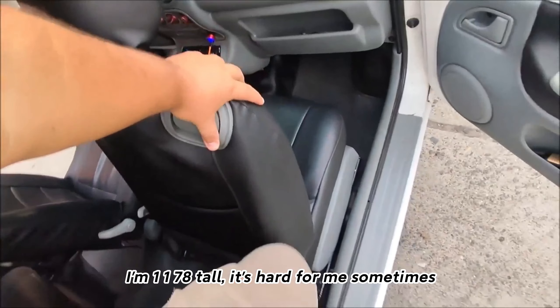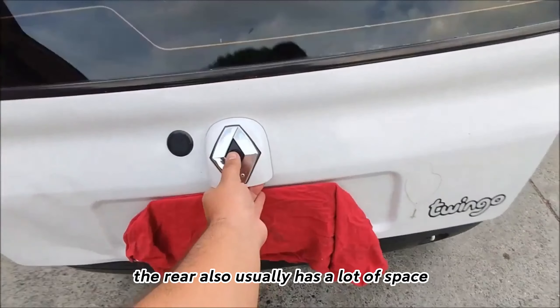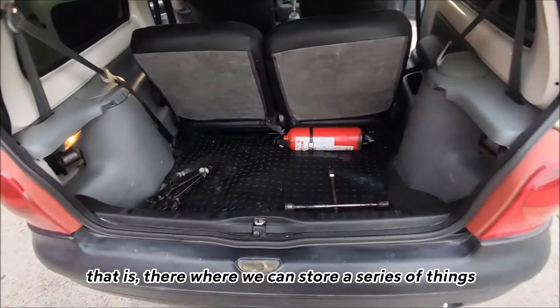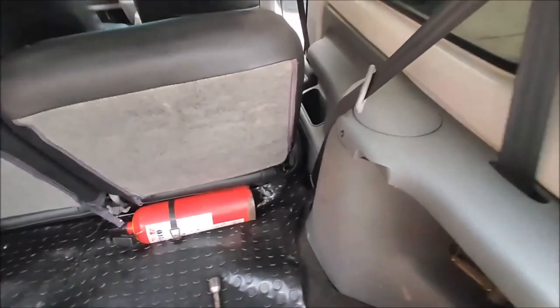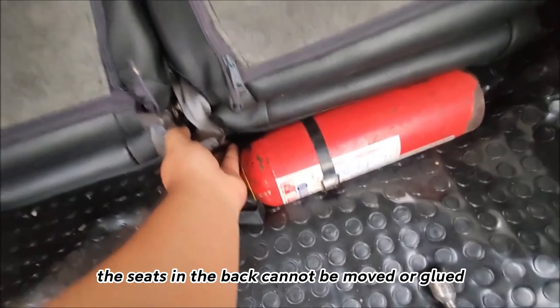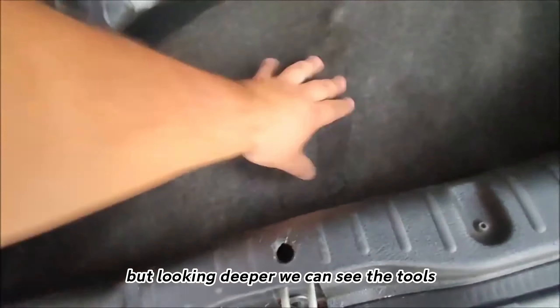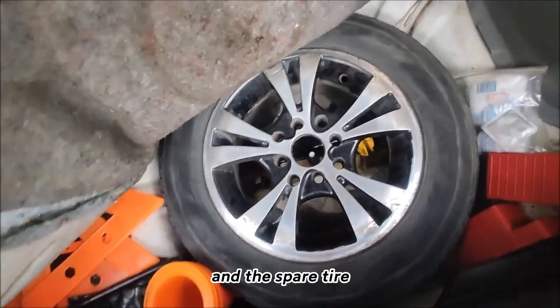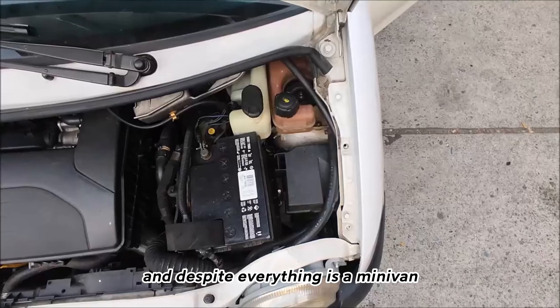To get out, you simply pull the tab, but it does cost a little effort if you are tall enough — I'm 1.78m tall and it's hard for me sometimes, but it's not a big deal. The rear also usually has a lot of space where you can store tools or whatever you want. In my model there is a flaw: the seats in the back cannot be moved or folded. But looking deeper, you can see the tools and the spare tire, and there is a lot of space — and despite everything, it is a minivan.